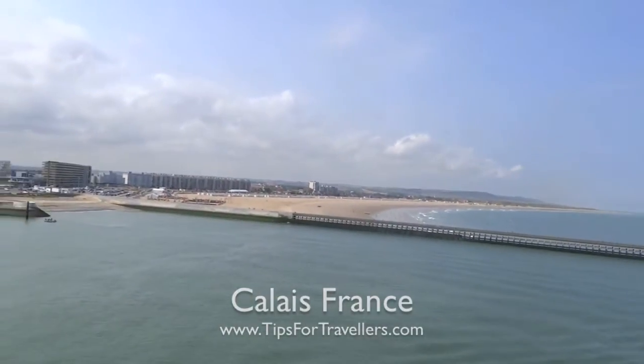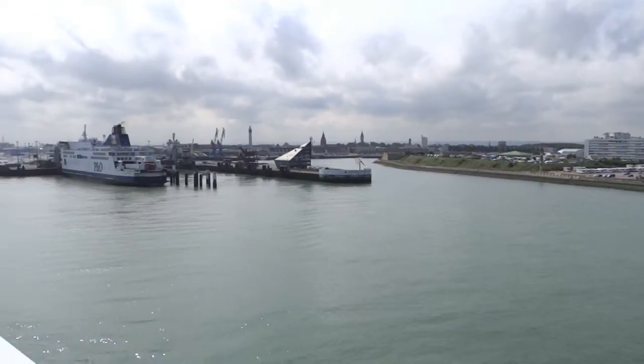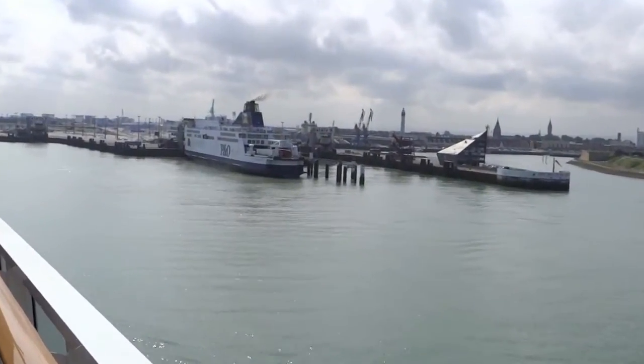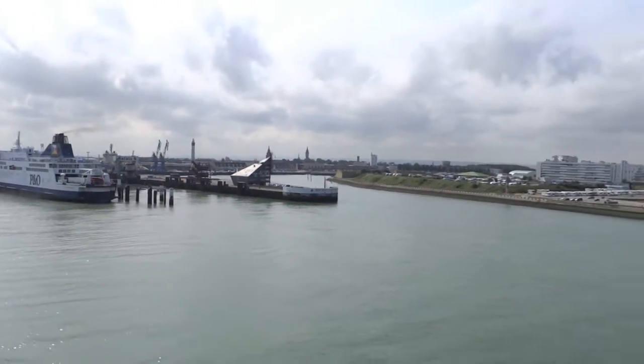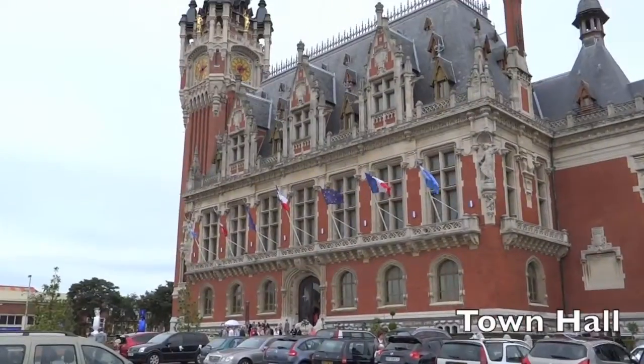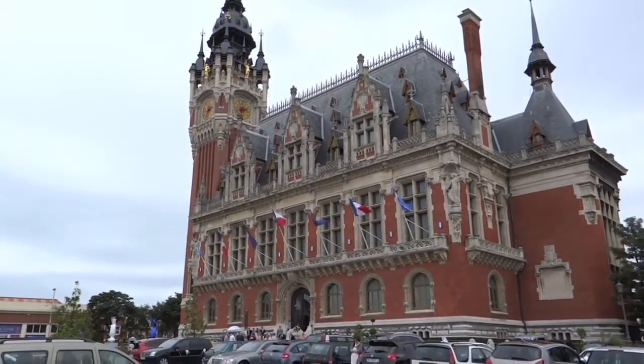Slightly surreal coming in with all the people there on the beach. So this is the Hotel de Ville, the town hall in Calais.